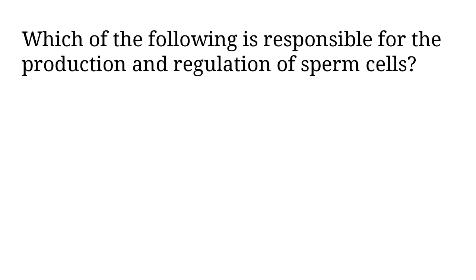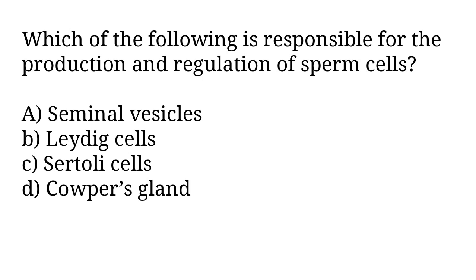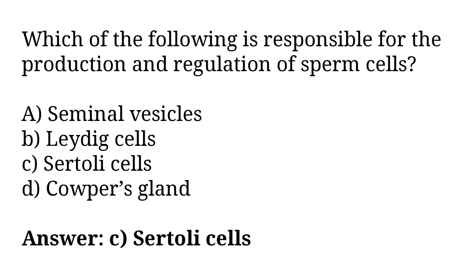Which of the following is responsible for the production and regulation of sperm cells? A) seminal vesicles, B) Leydig cells, C) Sertoli cells, D) Cowper's gland. The correct answer is option C, Sertoli cells.